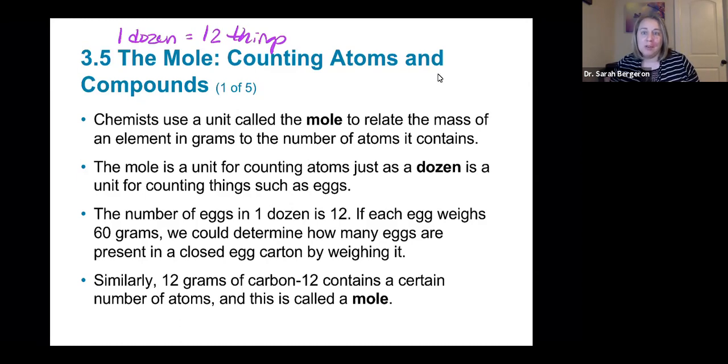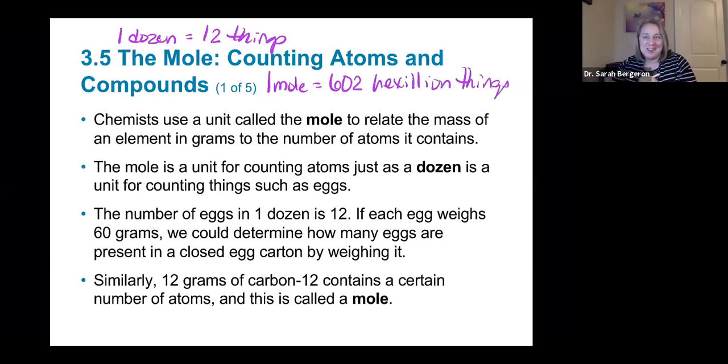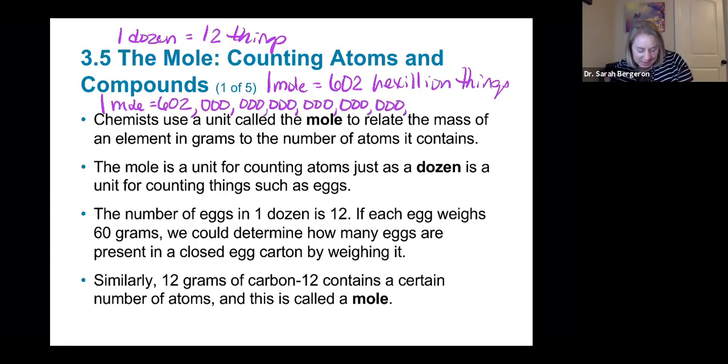The same thing is true about a mole. One mole is equal to 602 hexillion things — that's a huge number. That's 6.02 times 10 to the 23rd. You need 21 zeros behind it. That's a lot — one mole of something is enormous.